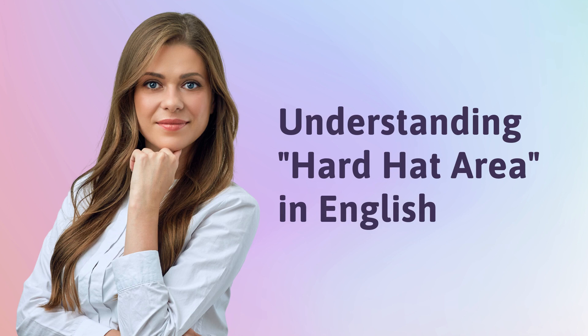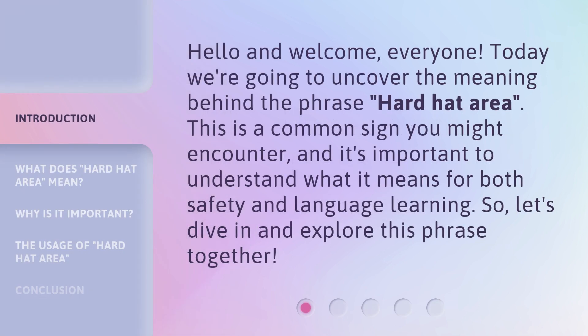Understanding hard hat area in English. Hello and welcome everyone. Today we're going to uncover the meaning behind the phrase 'hard hat area.' This is a common sign you might encounter, and it's important to understand what it means for both safety and language learning. So let's dive in and explore this phrase together.